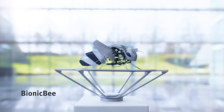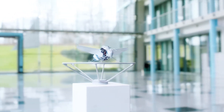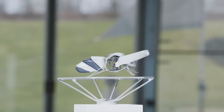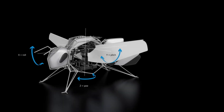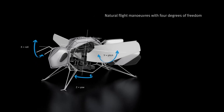Drawing inspiration from biological models, the Bionic B exhibits natural flight maneuvers with four degrees of freedom. By adjusting wing geometry and beat frequency, the bee can execute forward motion, rolls, and rotations with remarkable precision. These dynamic movements are achieved through a combination of brushless motor propulsion and servo motor controlled wing adjustments, mimicking the agility and versatility of real bees in flight.